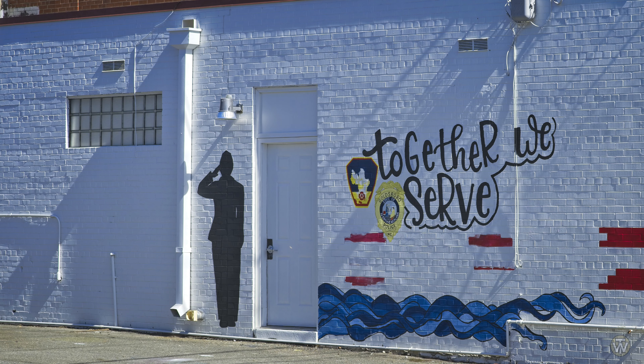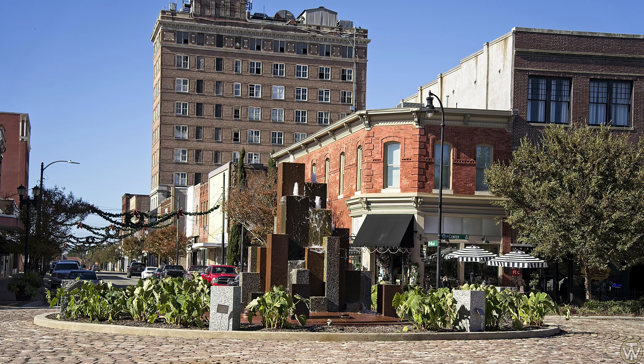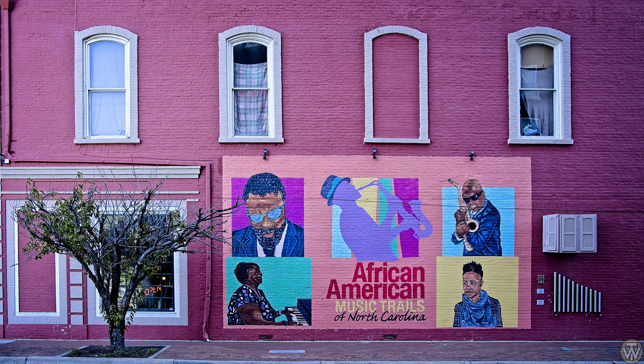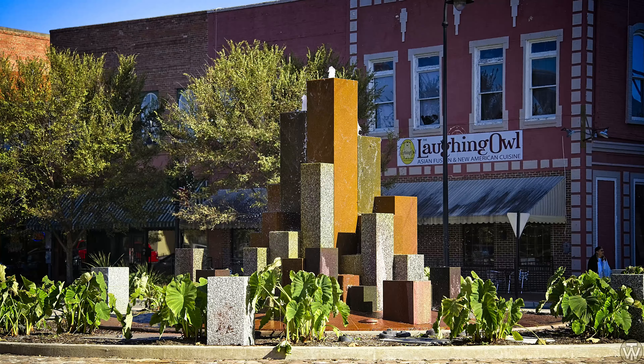There's new artwork on the side of one of the buildings, and there's some downtown restaurant spaces on Center Street. African-American music trails painted on the side of the building. And there's the Center Street Fountain.